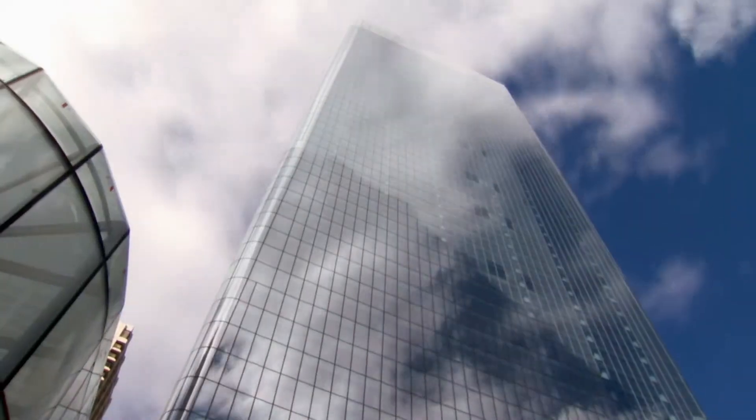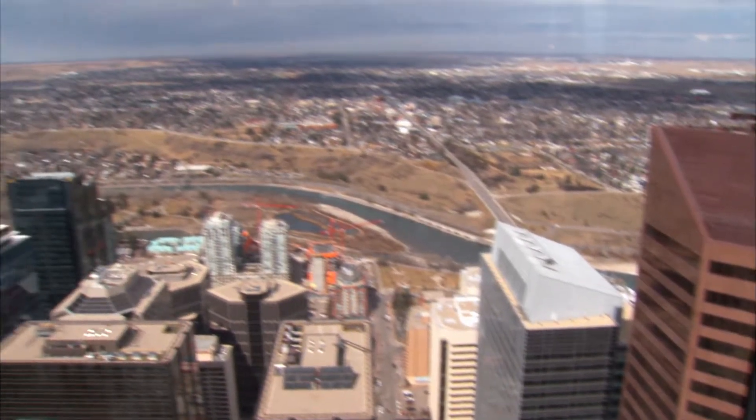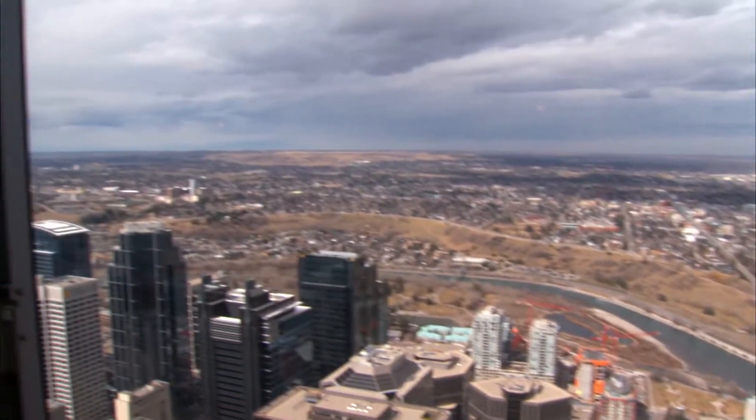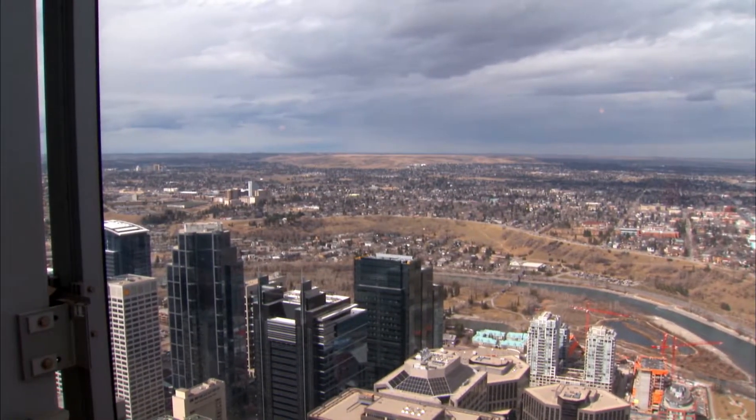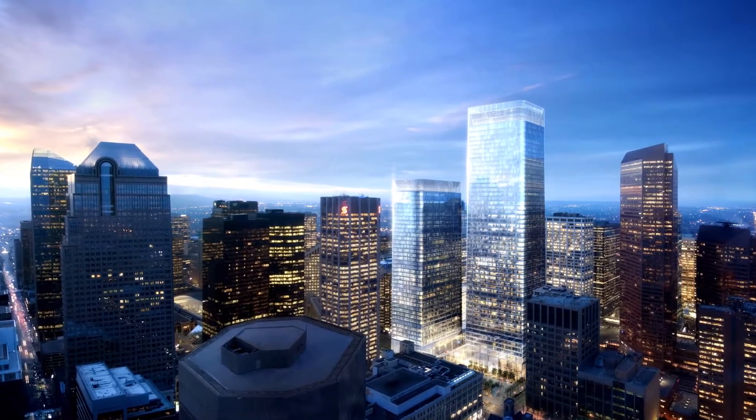This building is definitely a prominent building. You can see it from miles and miles away from any direction in Calgary. It's simple but yet elegant with the subtle architectural touches that make a tall rectangular-shaped building a lot more interesting.